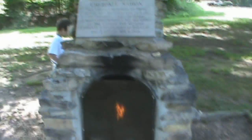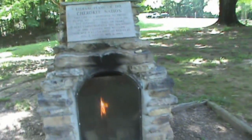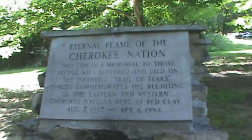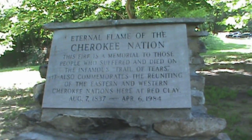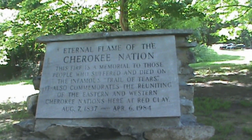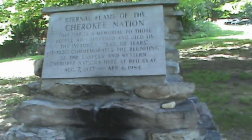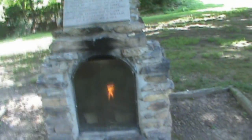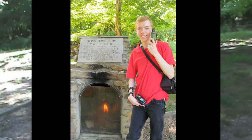Hey folks, here we are still at the Red Clay State Historic Spot. This is the Eternal Flame — it says Eternal Flame of the Cherokee Nation. This fire is a memorial to those people who suffered and died on the infamous Trail of Tears. It also commemorates the reuniting of the Eastern and Western Cherokee Nations here at Red Clay, August 7th, 1837 through April 6th, 1984. It also just happens to be a geocaching photo challenge here called Eternal Flame. Really had a lot of fun — I just got my photo in front of that. That's my 28th challenge completed.